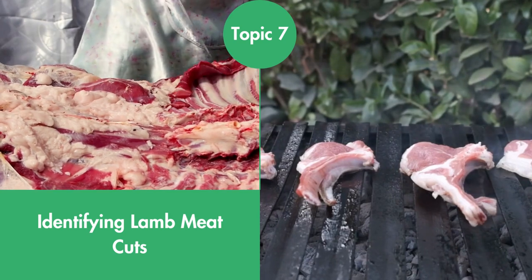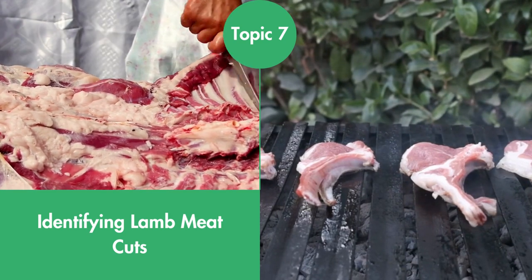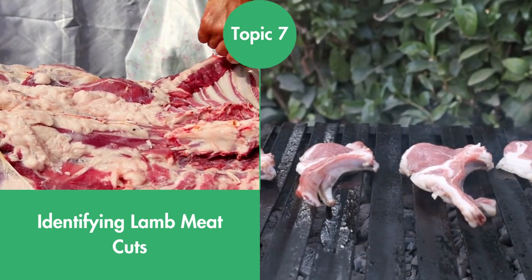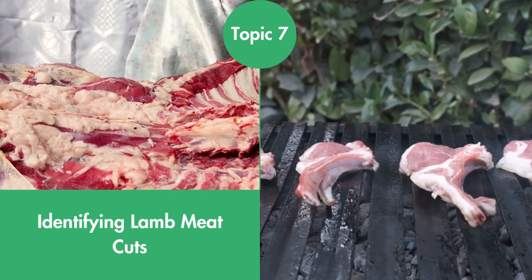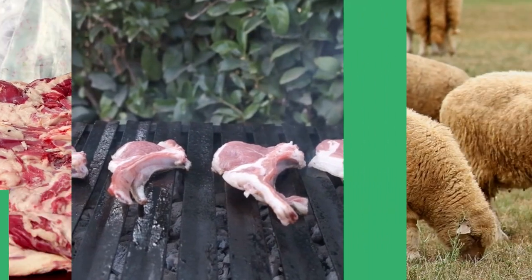Identifying Lamb Meat Cuts. Lamb meat comes in many forms from ground to chops, shanks, and the popular rack of lamb. This topic dissects the sheep carcass and classifies sheep meat from lamb and hogget to mutton.